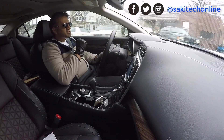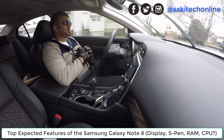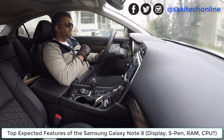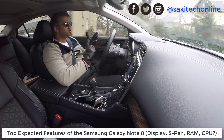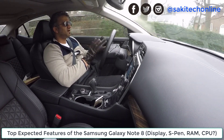Hey guys, Sake here from Sake Tech. In today's video I want to talk about the Samsung Galaxy Note 8 and some of the top expected features of the Note 8. Some things on the Note 8 we're going to get for sure — things like iris scanner, water resistance, and improved S Pen, and all that good stuff.